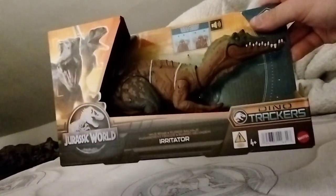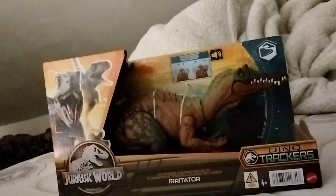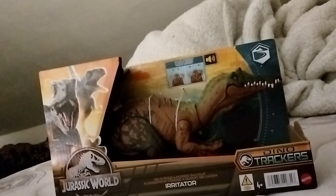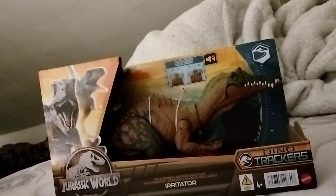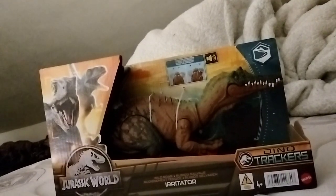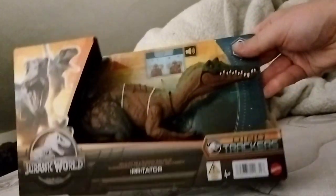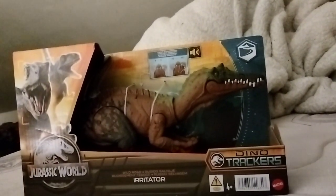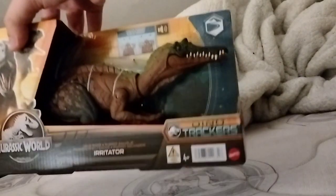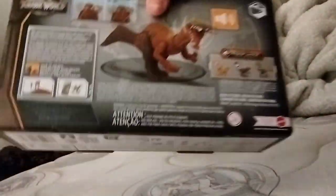I finally got the Wild Roar Irritator. As I was saying to people in the comment sections, I'd be getting this probably right when I was on my cruise. This is the last Wild Roar figure for Wave Two. I really hope they do a third wave like they usually do. This one is in the coastal biome.